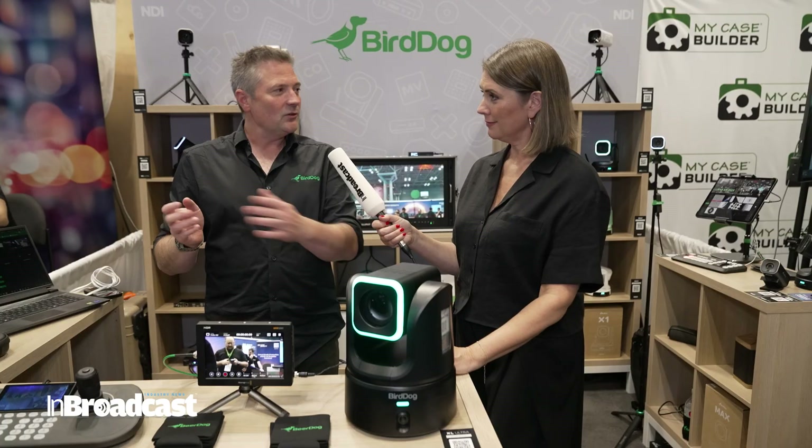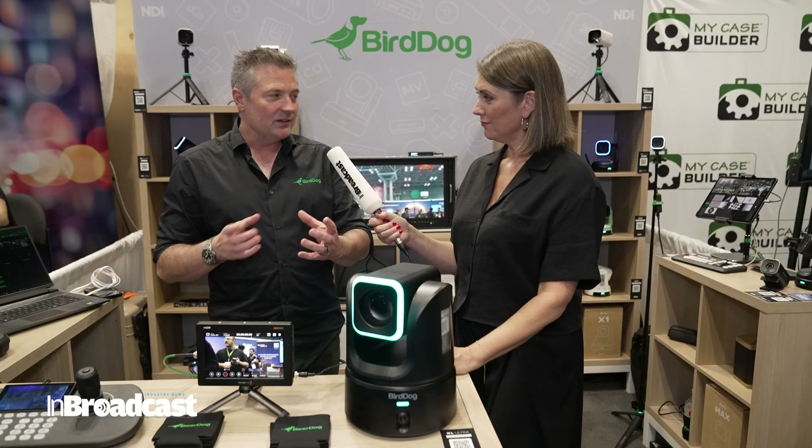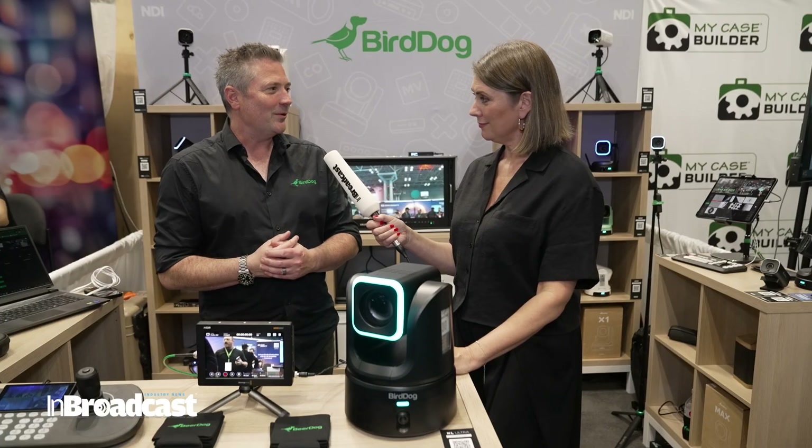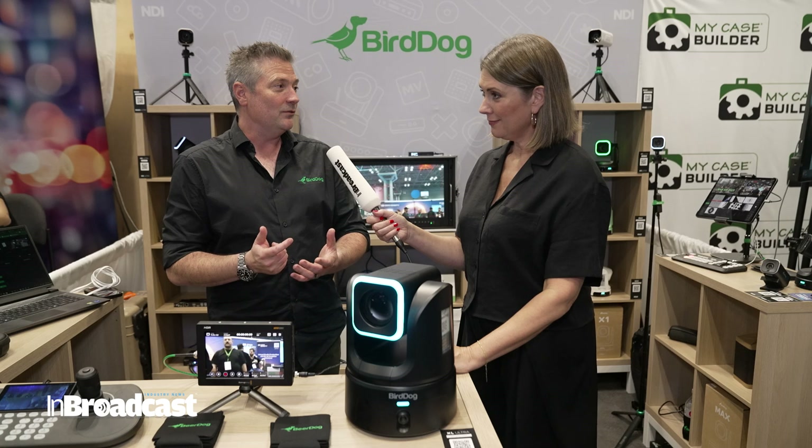The wide-angle camera can see if someone else walks on the stage, and then it'll zoom back and put them into the frame as well — really smooth and looking like a cameraman has been operating. It's a really great way to use those two cameras in meaningful different ways.